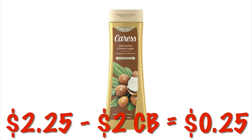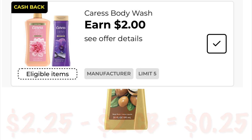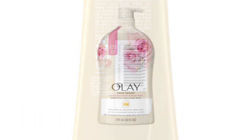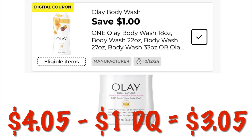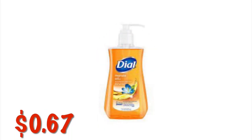This might be a little bit harder to find, but I have seen them still out there. They are $2.25 right now. We've got a $2.00 cashback offer, meaning it'll be $0.25. The Olay Rosewater and Sweet Nectar Large Pump Body Wash is $4.05 on clearance. We've got a dollar digital, leaving us to pay $3.05. The Dial Marula Oil Soap is just $0.67 right now during the clearance event. We don't have any coupons, but that's still a pretty decent deal.